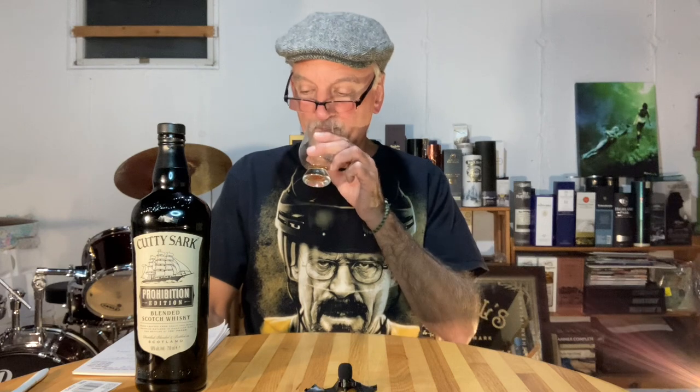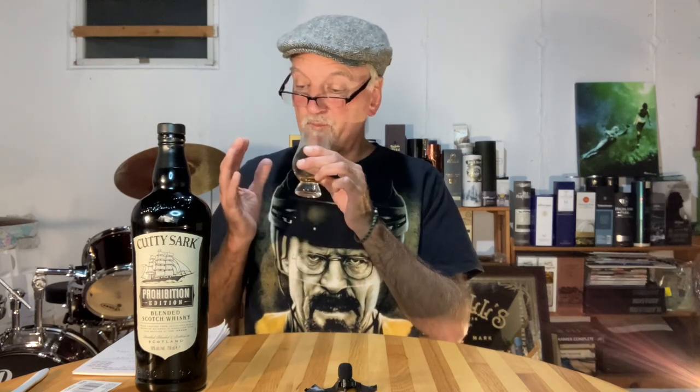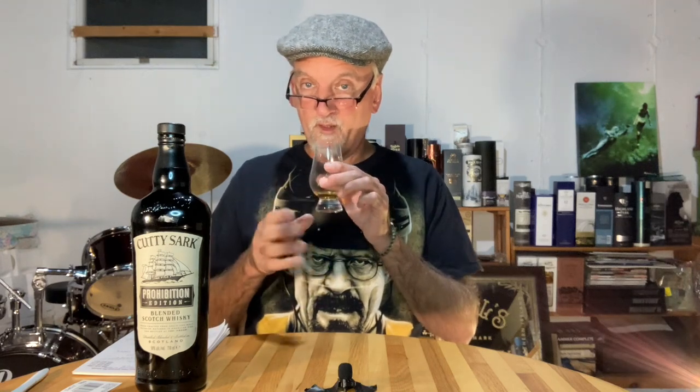Cutty Sark Prohibition — non-chill filtered, 50% ABV, a blend. On the nose, it's actually got some complexity to it if you give it a little bit of time and let it open up. The first neck pour I had of this I wasn't quite sure, but after that it opens up very nicely on the nose. Brown sugar, toffee, apricots, red licorice, a little bit of vanilla, and a hint of some peaty funk in there — believe it or not.